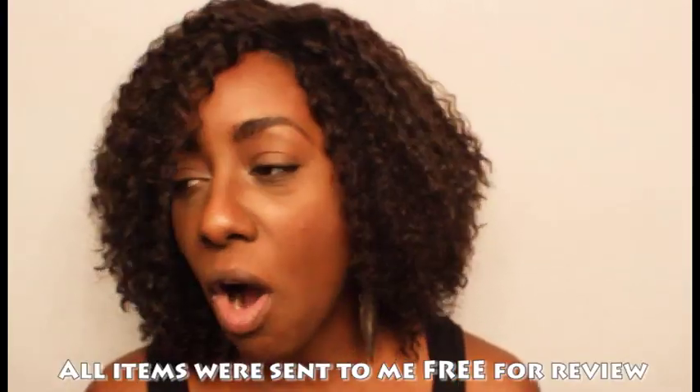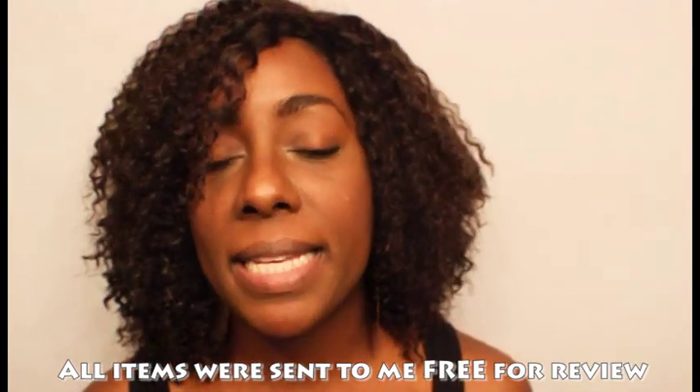Alright guys, this is a haul video and this is the first of its kind because I usually do lookbooks as a haul, especially if it's a Chinese based clothing company.